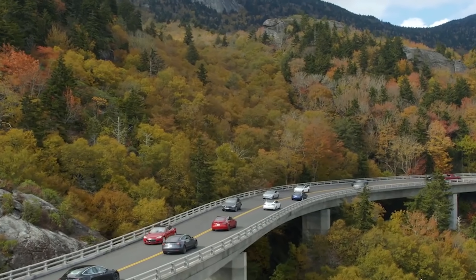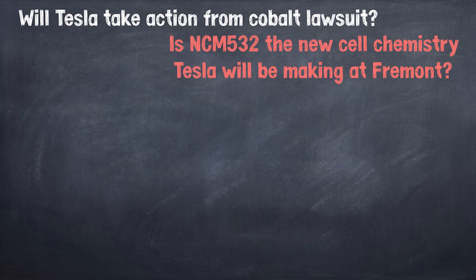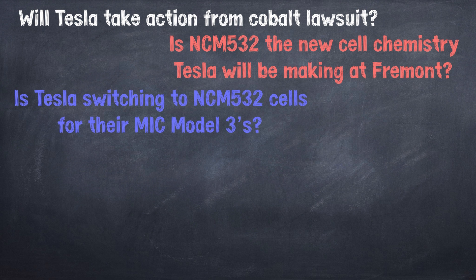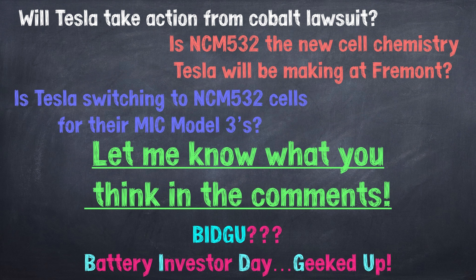Will Tesla take action with regard to the cobalt lawsuit? Is this the new cell chemistry Tesla will be making in Fremont? Are the rumors true that Tesla is switching to the new NCM532 cells for its made-in-China Model 3s from their partnership with LG? I'd love to hear your opinions on all of this in the comments below. If you're as geeked up for Battery Investor Day as I am, leave a comment below and let me know. As always, thank you for watching until the end — it's a huge help to the channel.